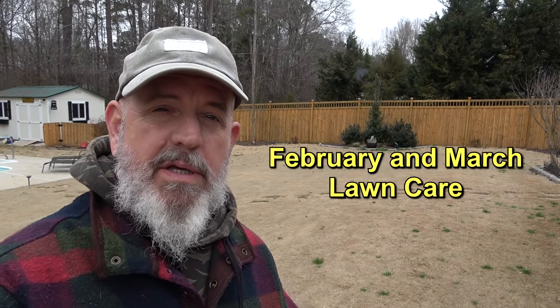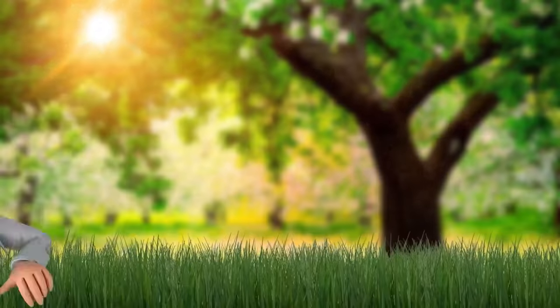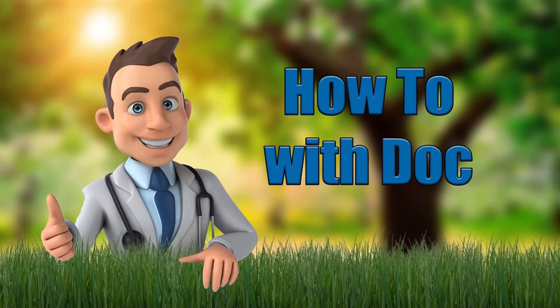Let's talk about February and March and why that's probably one of the real critical times if you want to have an early green lawn. Keep in mind you're going to have to adjust this based on where you are. I'm in middle north Georgia — if you're in Texas or Florida you've already got warmer temperatures, so you're actually going to be about a month ahead of us.